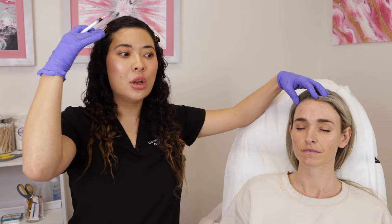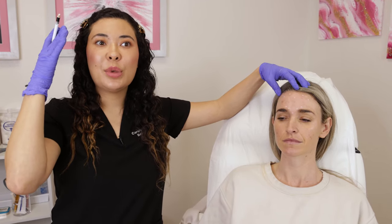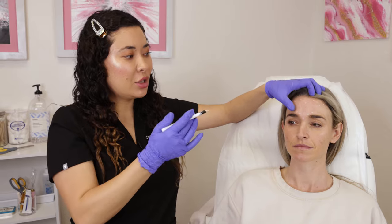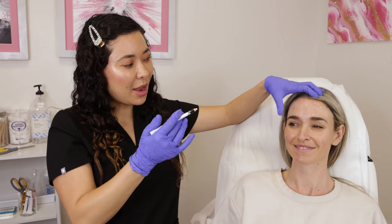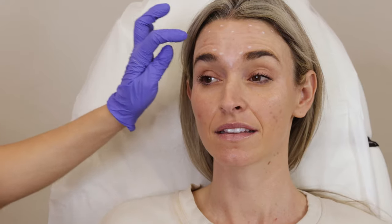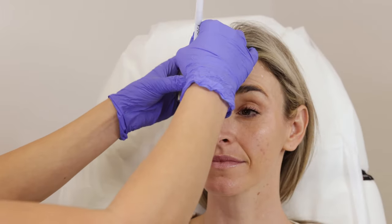Typically Asian women will have heavier-set eyebrows — they kind of lay flat, so it's going to be harder to give them a lift. For Lauren, she has nice big fluffy eyebrows with a nice arch in them already. So I know that if I give her a little quarter of a unit right there, we're going to be okay and nothing's going to fall down.